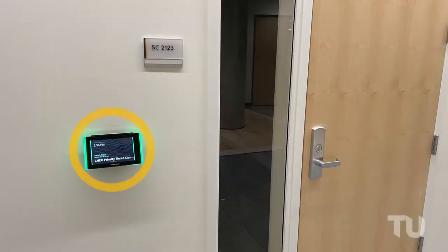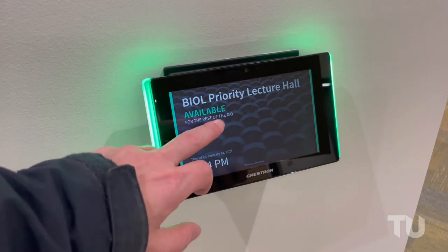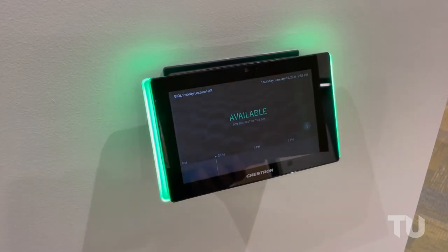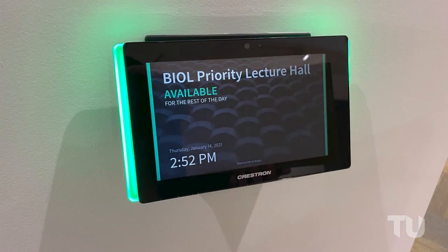Every room also features a Crestron scheduling panel located outside the entrance door. The panels sync with the 25Live scheduling system to display the current and upcoming classes scheduled in each room. The integrated light bar visibly switches from green to red when the room is in use, eliminating the need for paper schedules previously used for this purpose.